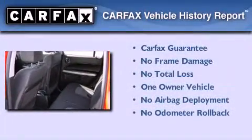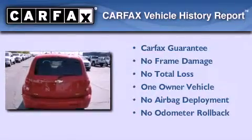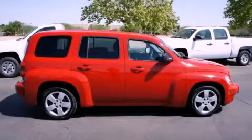This Chevrolet has had only one owner, and it qualifies for the Carfax buyback guarantee. Stop by today and test drive this vehicle for yourself!